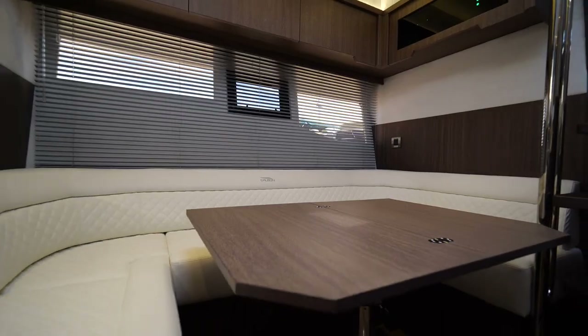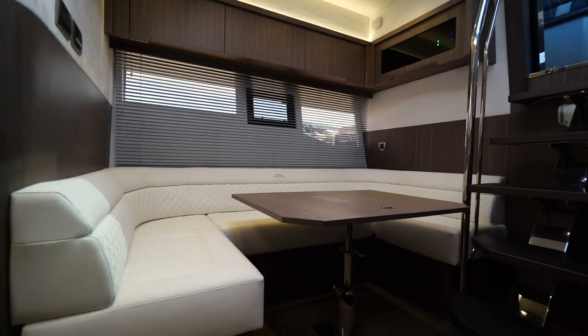Here we are sitting at the dinette at the lower galley. Tons of seating for numerous guests for those hot days when everybody wants to come down below and enjoy themselves. We'll go into the master stateroom next.